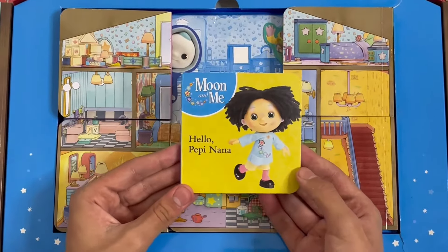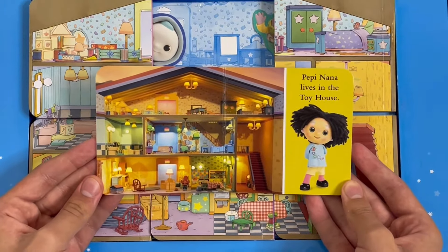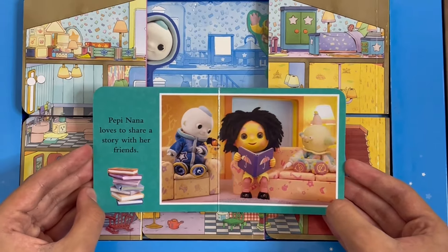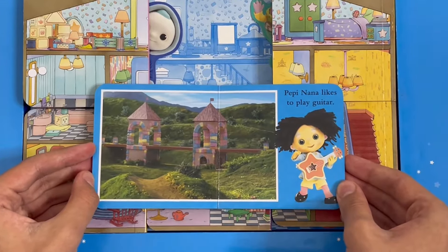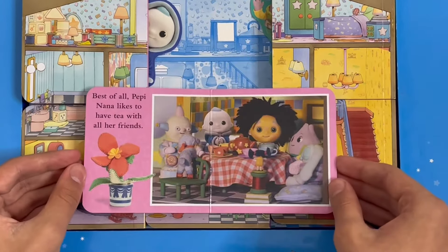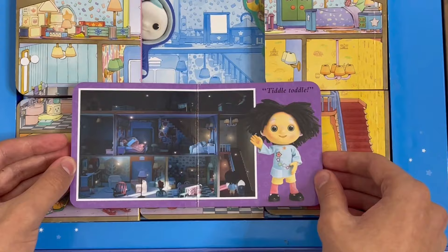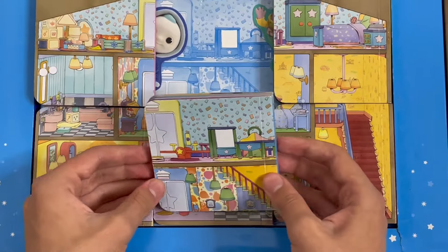Next one. Hello Peppy Nana. Peppy Nana lives in the Toy House. Peppy Nana loves to share a story with her friends. Peppy Nana likes to play guitar. Best of all, Peppy Nana likes to have tea with all her friends. Tiddle toddle. That's the end of the second one.